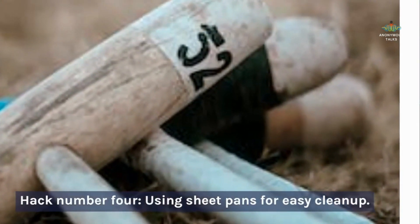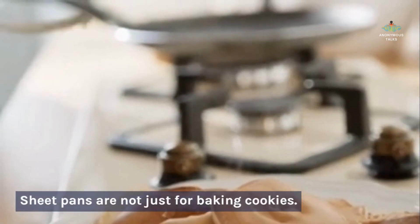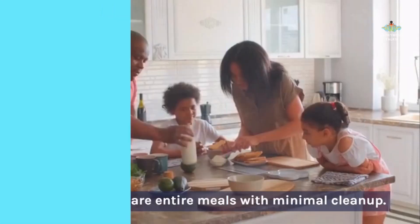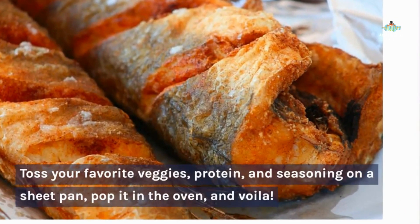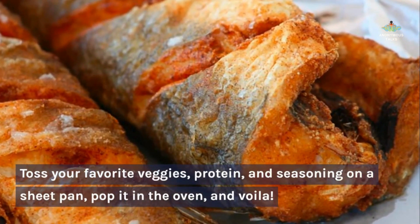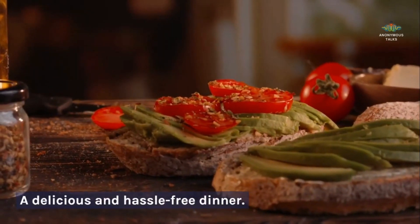Hack number four: using sheet pans for easy cleanup. Sheet pans are not just for baking cookies. Use them to prepare entire meals with minimal cleanup. Toss your favorite veggies, protein, and seasoning on a sheet pan, pop it in the oven, and enjoy a delicious and hassle-free dinner.